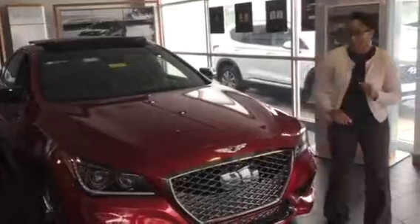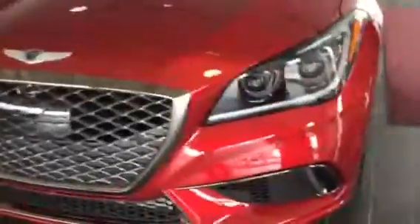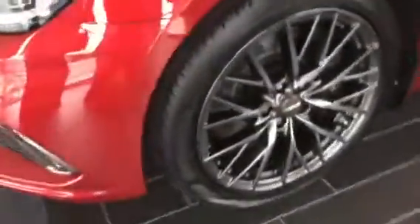It is the G80 Sport Package. It comes with an amazing honeycomb grille with our Genesis logo on the front. This vehicle comes equipped with our wraparound HID headlights, the Genesis brand logo grills that come with 19-inch wheels. You'll also get Apple CarPlay, Android Auto.